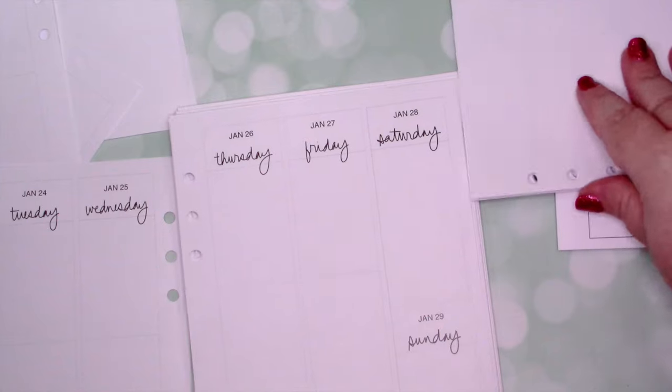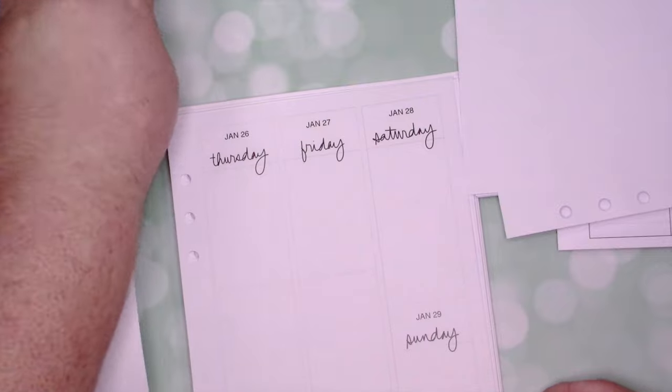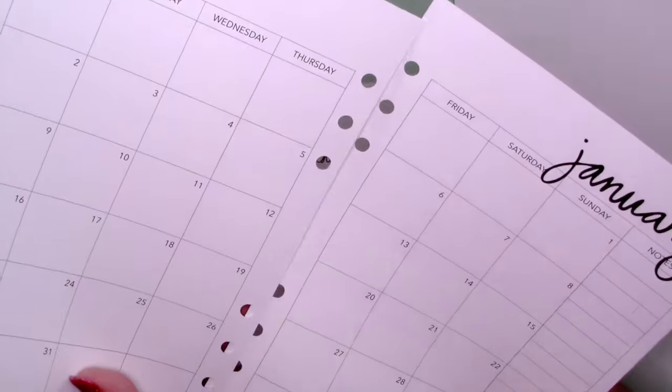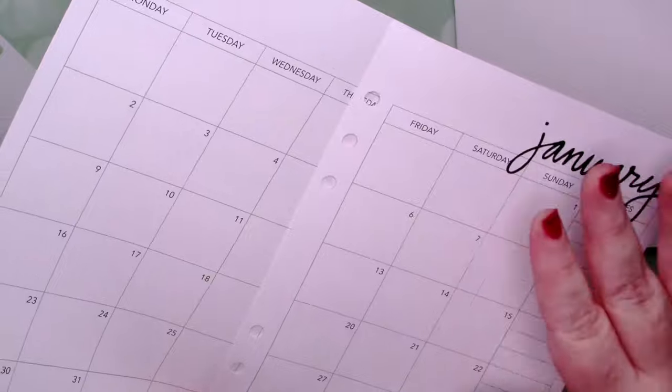It's a Monday start, and I believe my calendar is a Monday start. To me, it was easier to have the Monday start.